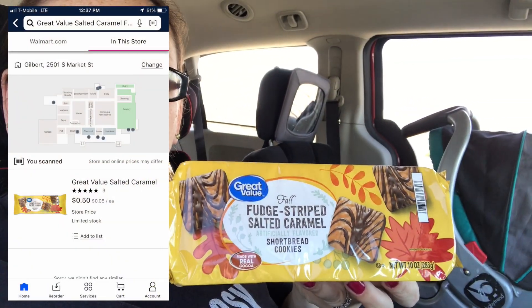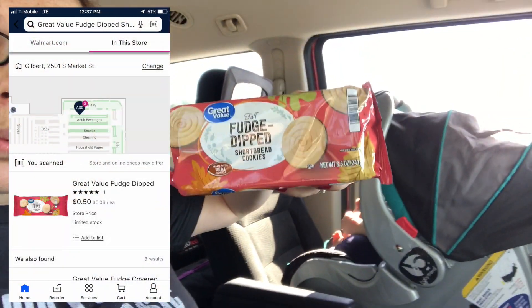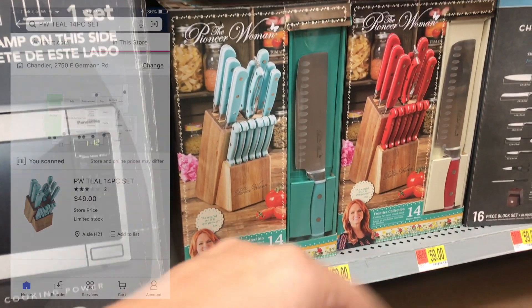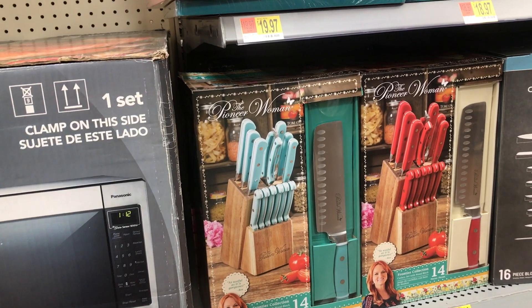I found two packages of fall cookies coming up 50 cents. Then this Frontier Collection — the teal one — is marked around 59 cents but it's coming up 49 cents.